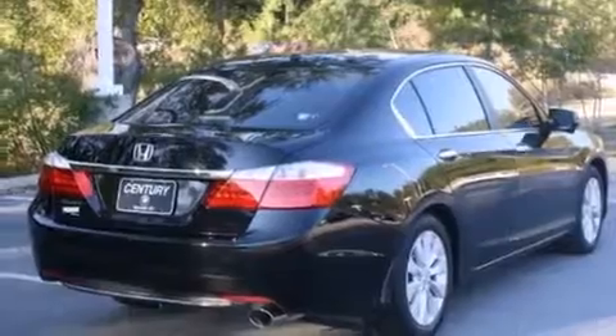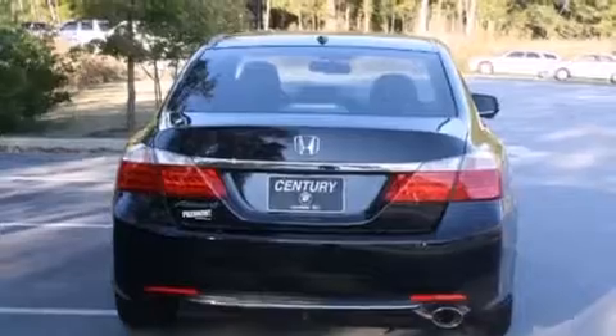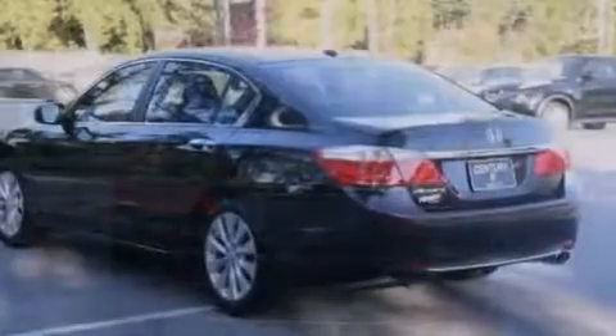Features include a power moonroof, heated seats, cruise control, a CD player, a leather-wrapped steering wheel, and front-side impact airbags.